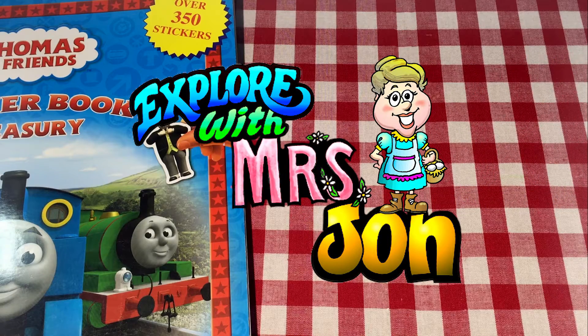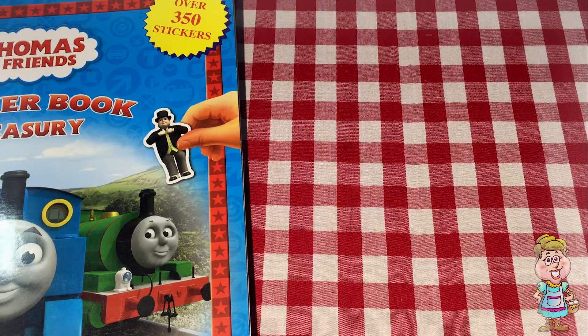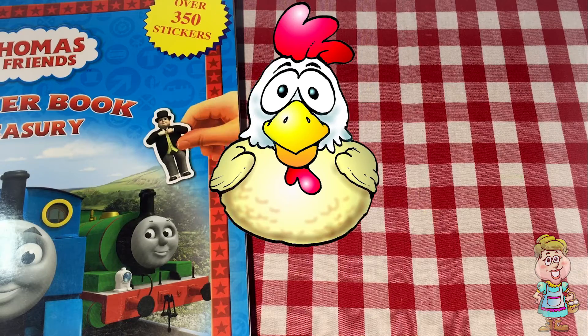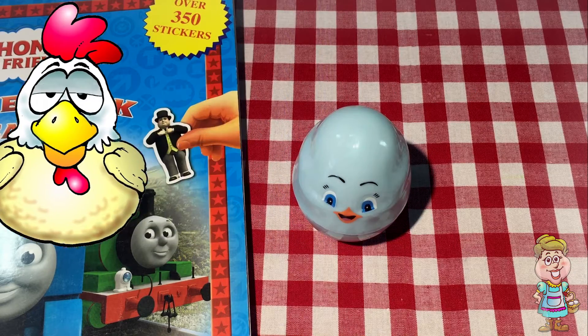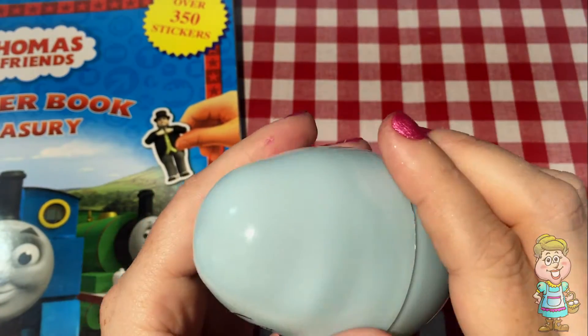Welcome, explorers. I'm Mrs. John. Oh, hi, Pocky. Do you have an egg for me today? Thank you, Pocky. That sounds pretty good.